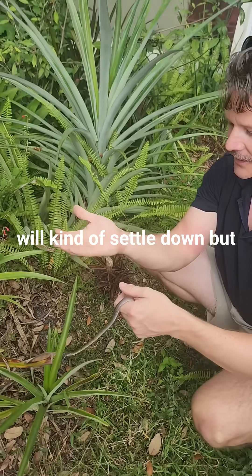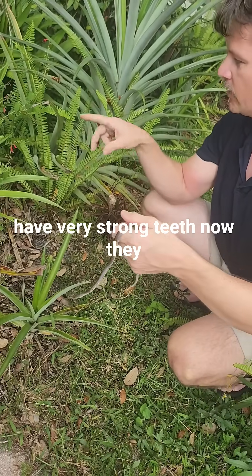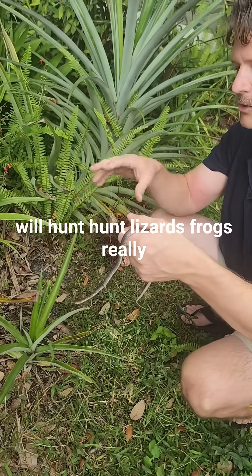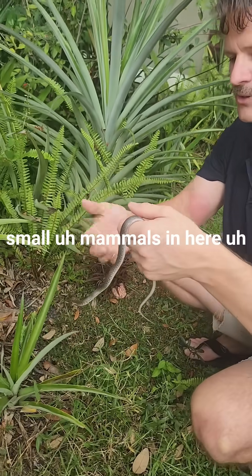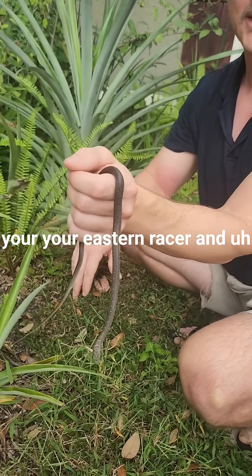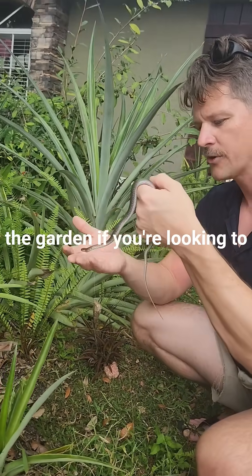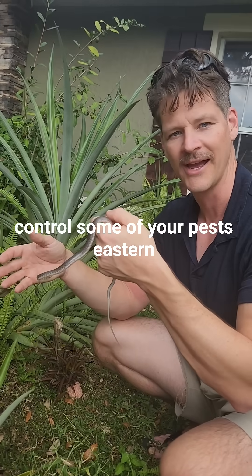After a while they will kind of settle down. You see those little bites are pretty much harmless — they don't really have very strong teeth. They will hunt lizards, frogs, really small mammals, some birds. But this is your Eastern Racer, a very good thing to have around the garden if you're looking to control some of your pests.